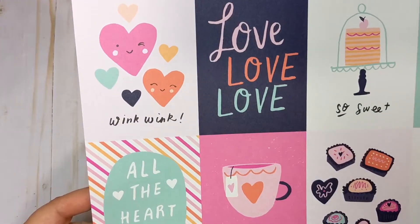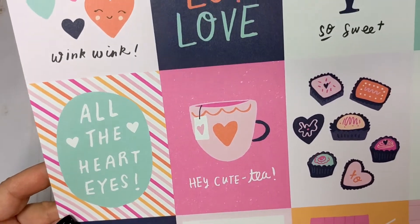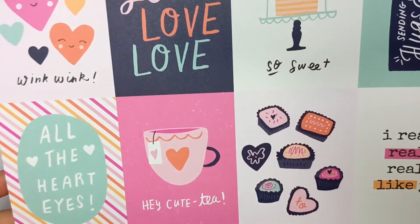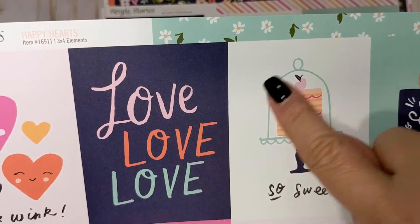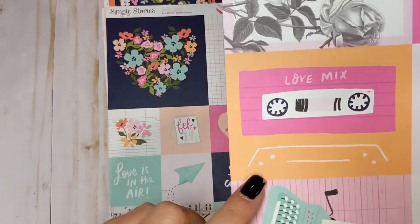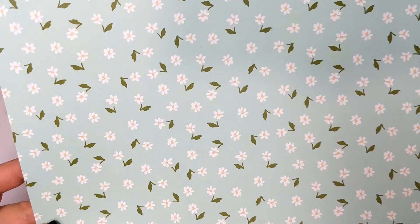Here we have some more cut-aparts. These are the three by four elements — that reminds me of Main Squeeze. You guys have to tell me what collection I'm thinking of with this font, because it really reminds me of a Crate Paper font — maybe Lala Love? There's a little delivery truck that says 'sending hugs and kisses,' a cake stand that looks like Garden Party, even the colors remind me of Garden Party. There's another beautiful turquoise typewriter and another mixtape. On the back we have my favorite minty turquoise color with little daisies.